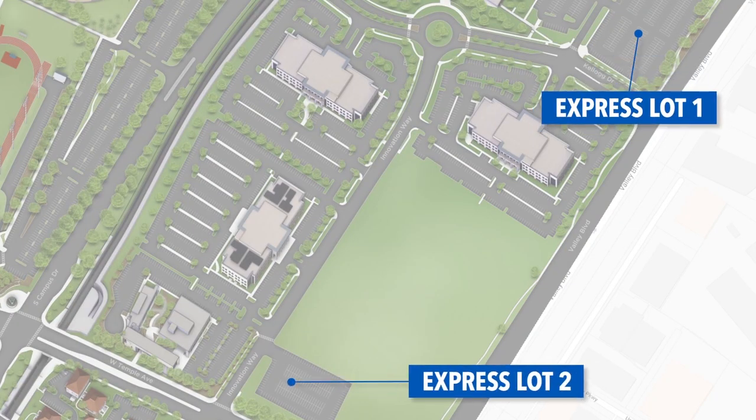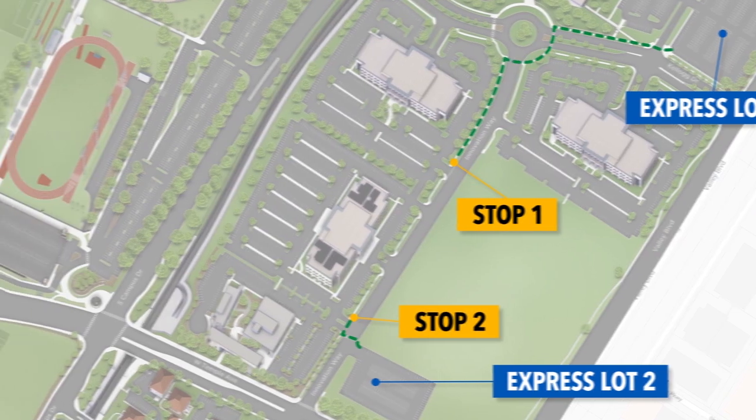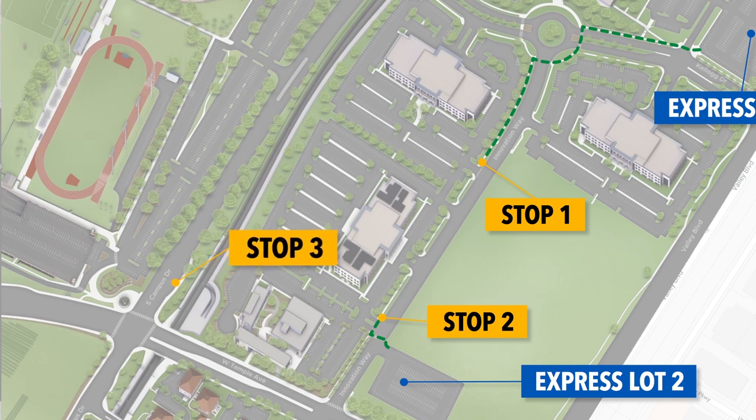To access Shuttle Route D, all you need to do is exit the overflow lots and walk directly to one of the shuttle stops along Innovation Way. If you're taking public transit, we'll also be making a stop at the bus terminal on the corner of South Campus Drive and Temple Avenue.